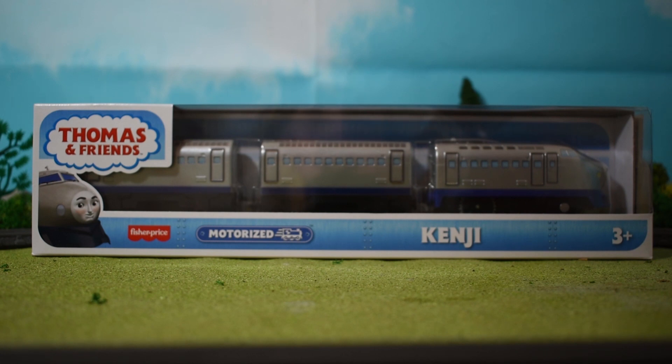What I'm gonna do is tell you exactly what Kenji's packaging is like. It's Motorized, not Trackmaster. The CGI character promos are on the left side, and on the other side of the box and on the side it's got Thomas, James, and Nia. On the back it just shows characters to collect.